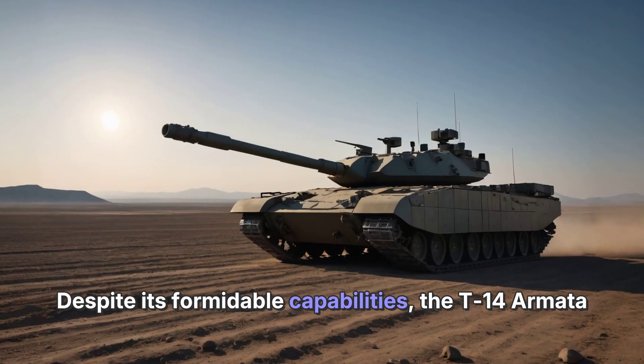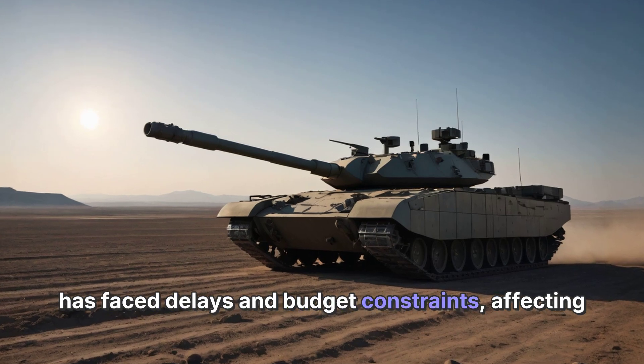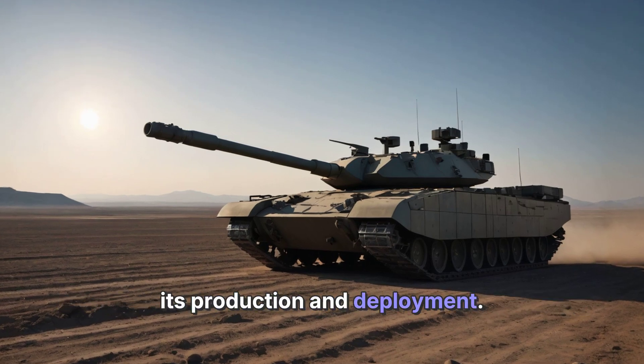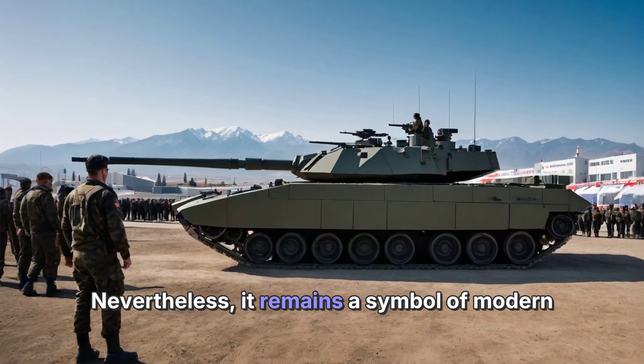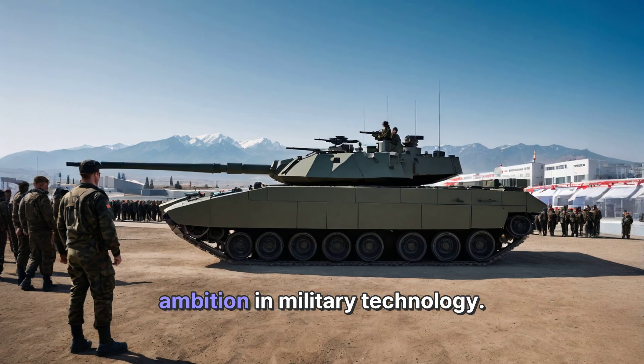Despite its formidable capabilities, the T-14 Armata has faced delays and budget constraints, affecting its production and deployment. Nevertheless, it remains a symbol of modern armored warfare and an example of Russia's ambition in military technology.